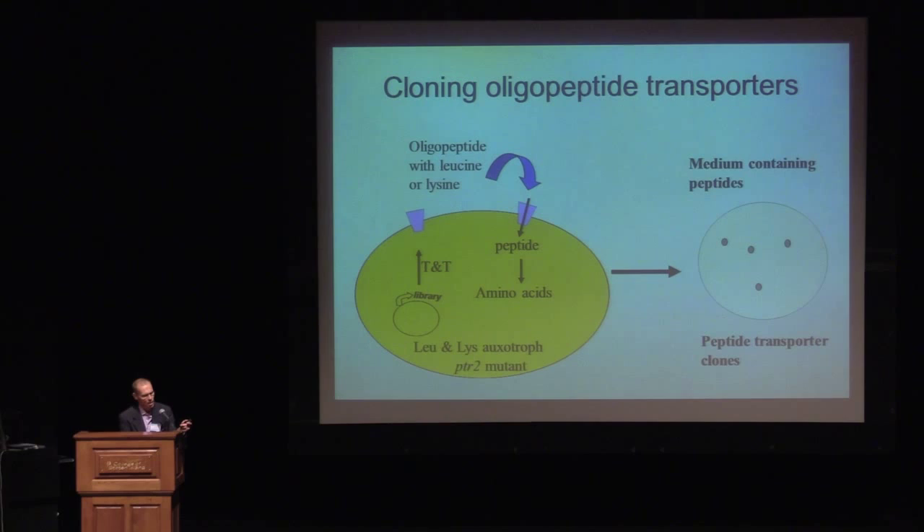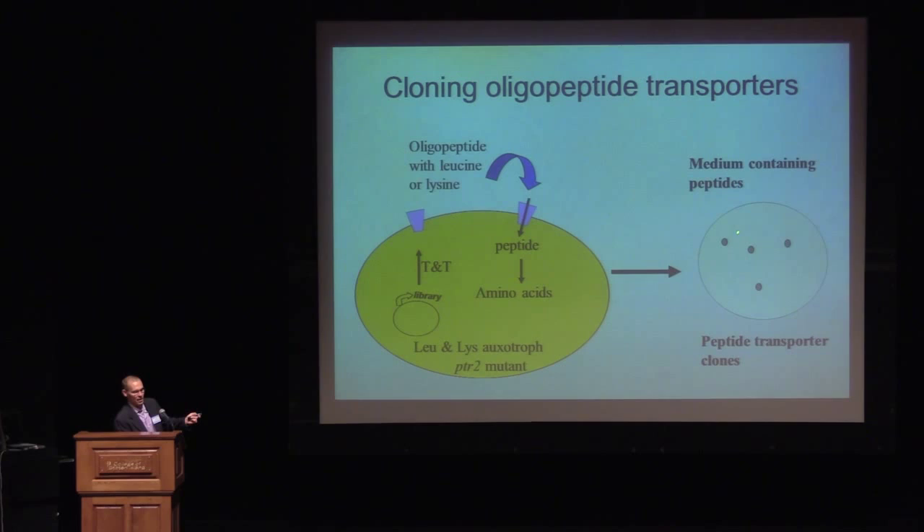Candida albicans can transport small peptides of two and three amino acids, and it can also transport oligopeptides. The second project was to use the same strategy of heterologous expression to clone the OPTs — the oligopeptide transporters — out of Candida albicans. It was the same strategy: lysine and leucine auxotroph, PTR2 mutant. The library was again a Candida albicans library. This time the selection was with a tetrapeptide containing lysine and leucine. We got colonies and cloned the gene.